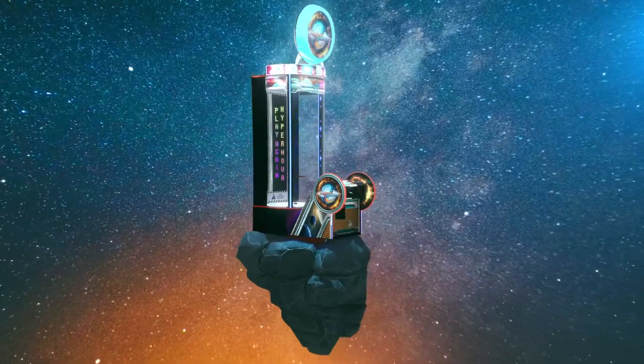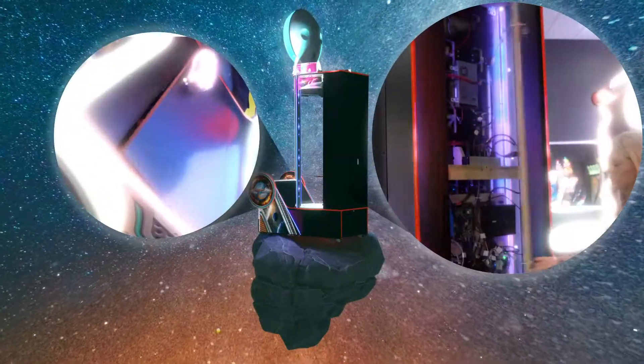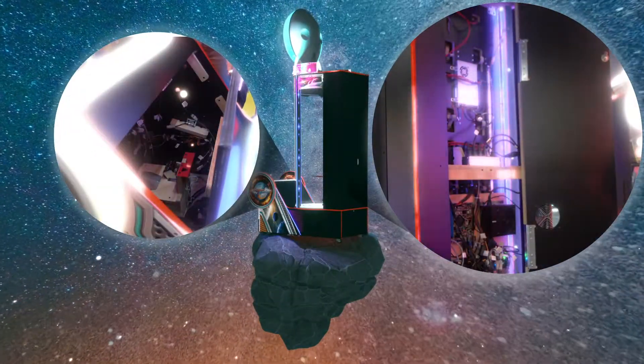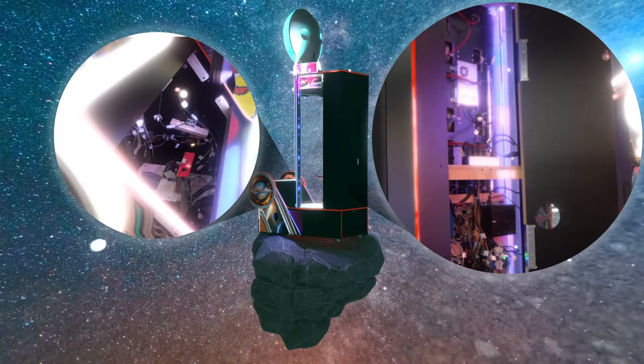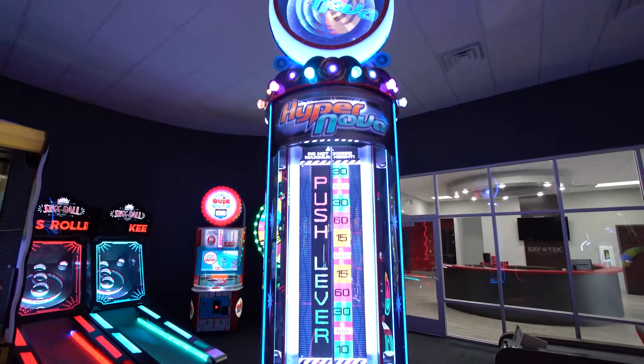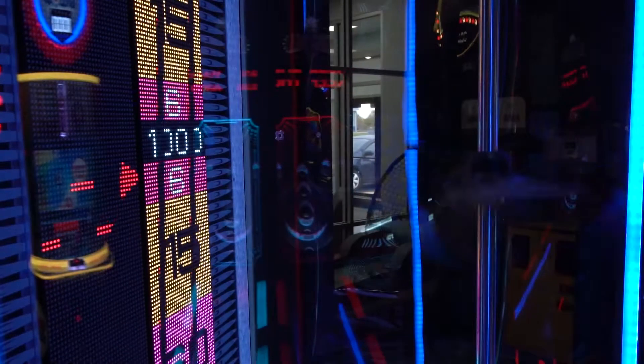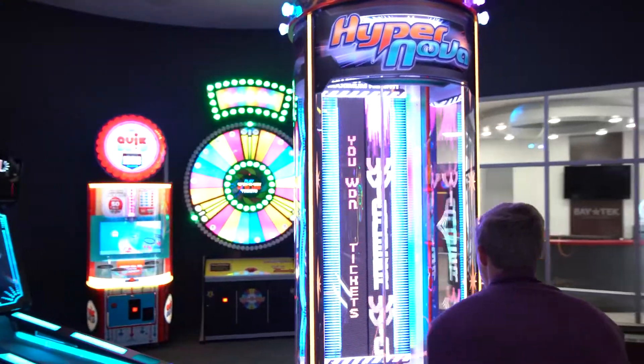Multiple cabinet access points including the front of the game, the back side of the console, and the back side of the game provides ease of access to all components. The game is also equipped with an automatic chain tension system to make certain that play is consistent with each pull of the handle, as well as reducing potential maintenance.